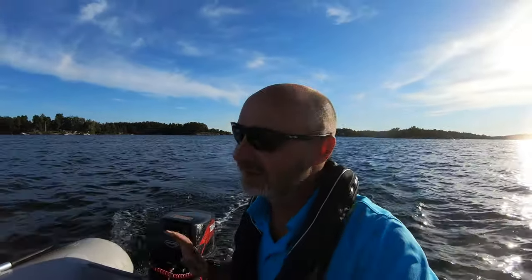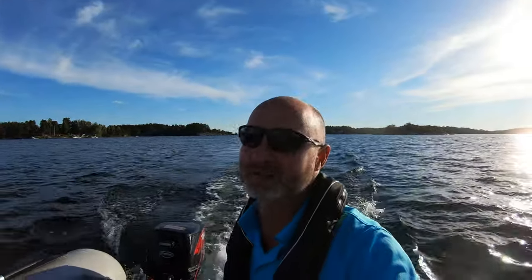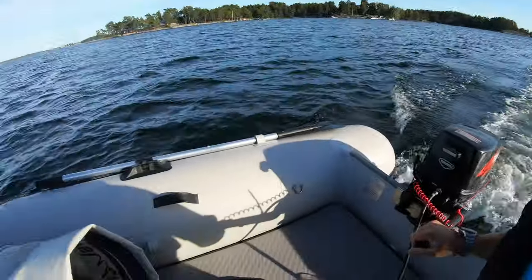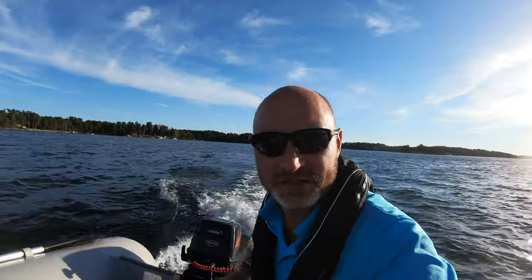Cruising at 50 knots with no sore ass, cresting over the waves — it's just brilliant. It's like night and day, I really am going to be happy with this one I think. It gets on the plane so easily.